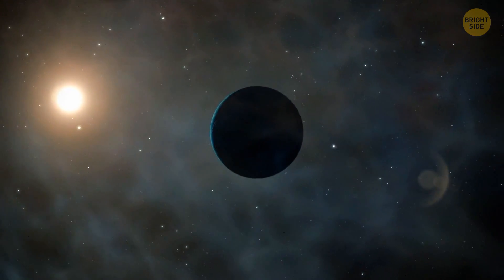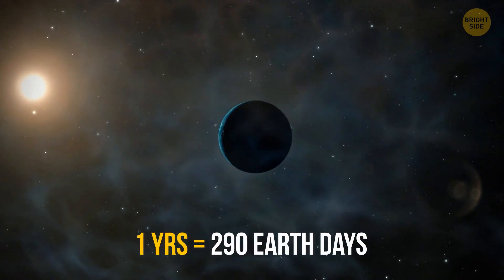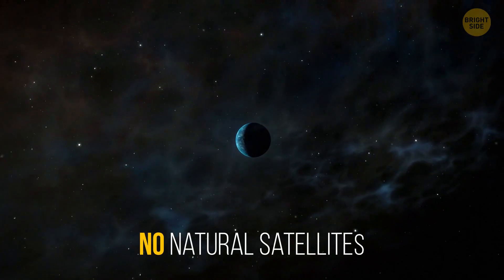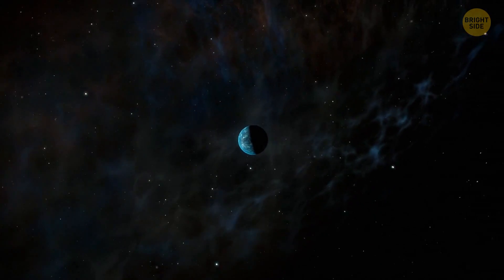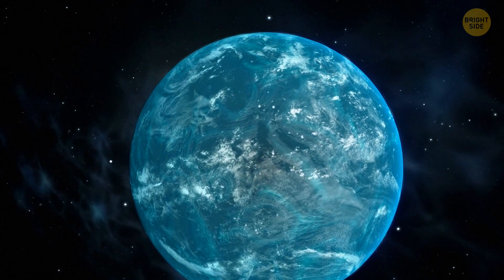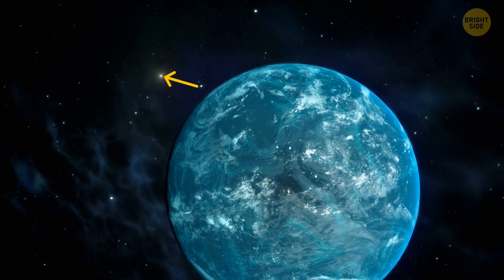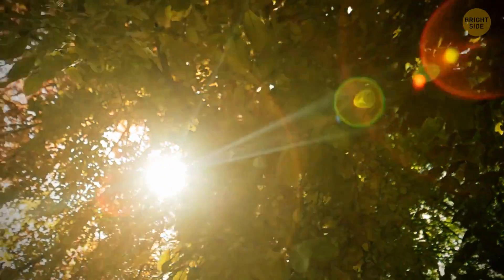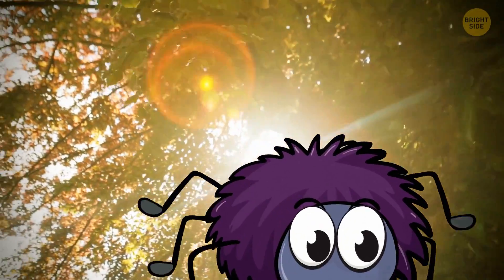One year on Kepler-22b is equal to 290 Earth days — about nine months. The planet has no natural satellites, so unfortunately we'd have to say goodbye to a beautiful view of the moon. On the bright side, we'd probably be able to see the Sun as a distant little star. We could admire it in the night sky, remembering our home, while not hiding from giant spiders.